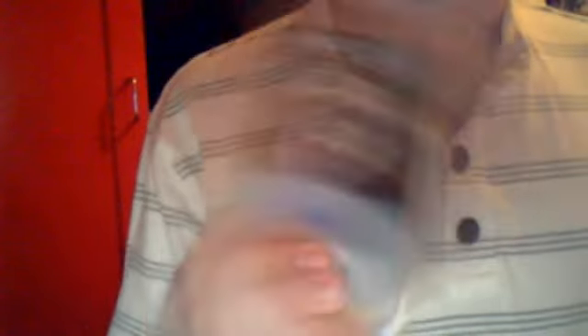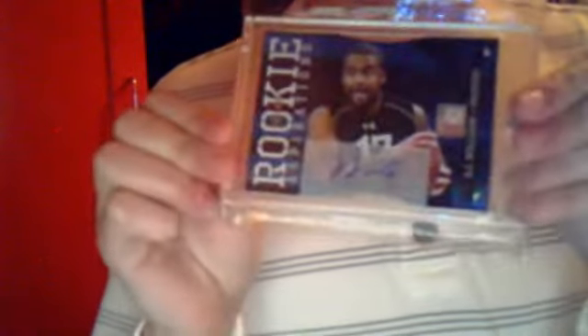Here are the numbered autographs. Numbered to 3000 — Corliss Williamson on-card auto, it's kind of hard to see but it's on there. A Joe Adams autograph numbered to 799. A Greg Childs sticker auto numbered to 399. And numbered 38 out of 49 — die-cut rookie auto numbered to 49.